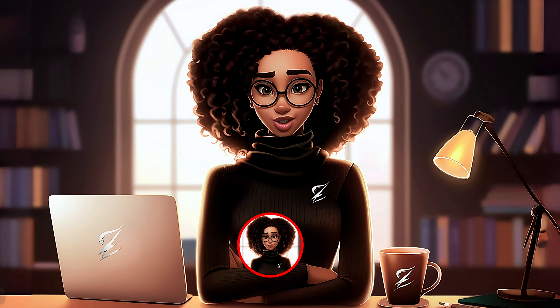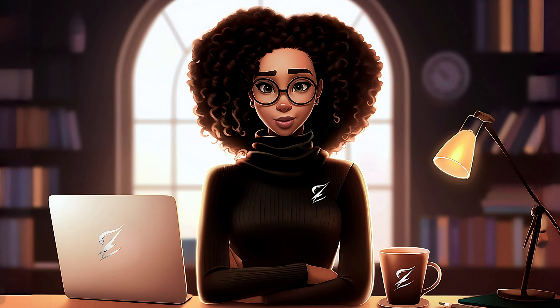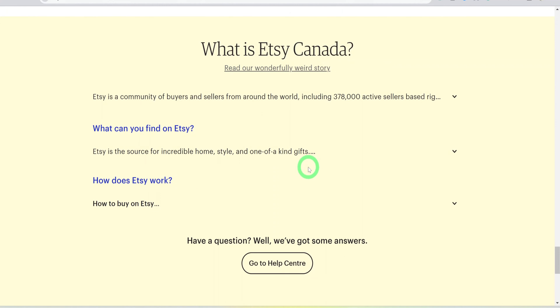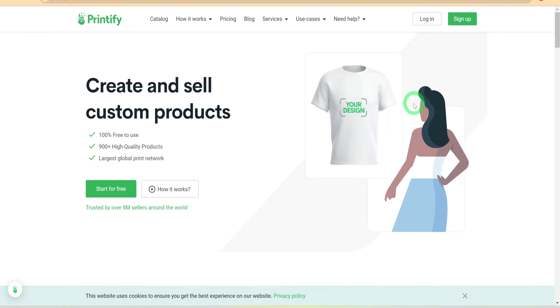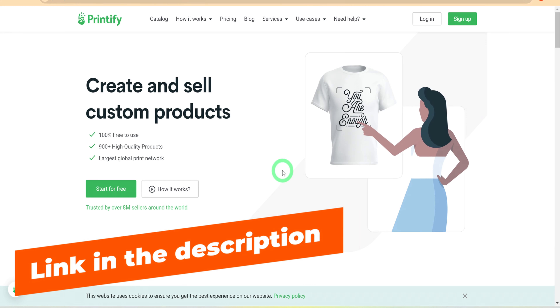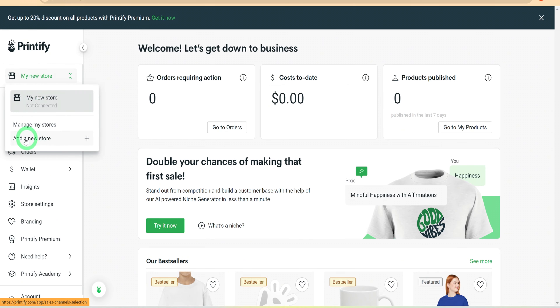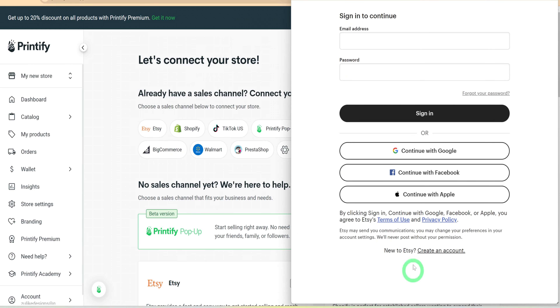Once your designs are ready, you can launch your store on a platform that integrates seamlessly with Printify. In this video, we'll use Etsy as our example platform. To open the Etsy store, visit Etsy.com, scroll to the end of the page, click on Sell on Etsy, and follow the prompts. Next is to set up your Printify account — use the link in the description box to sign up for free. Once you sign up, click on Create My New Shop, then add a store and choose Etsy as the platform to integrate with, sign into your Etsy account, and complete the integration.